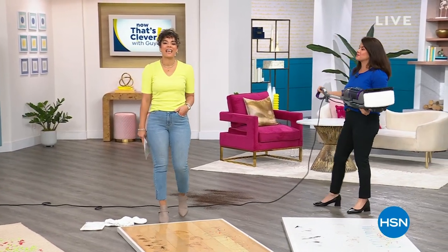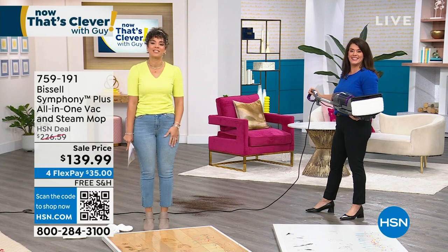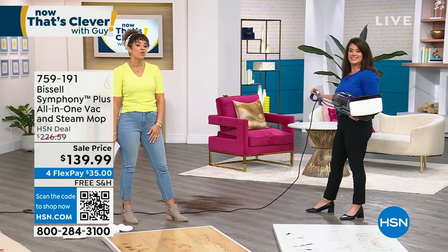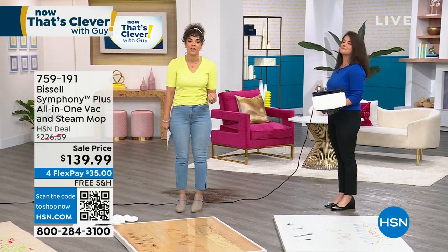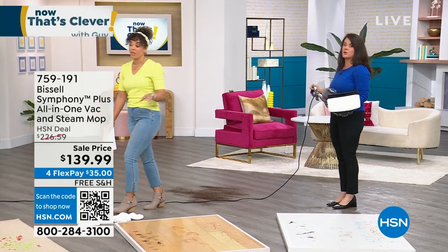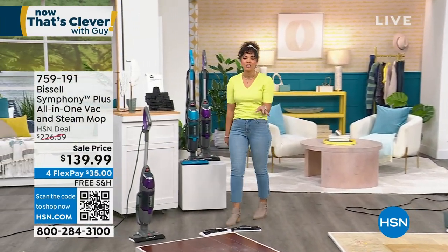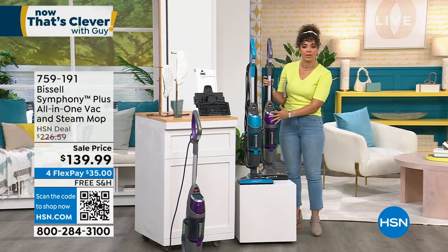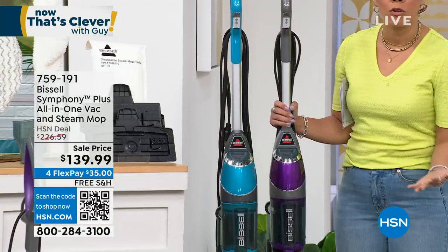Welcome back to HSN on this Saturday - my name is Nicole Hickel. It is still Now That's Clever, but Nicole Hickel is here while Guy enjoys vacation. I hope you're enjoying your weekend. Jenny Bond - our Bissell Queen - is going to help us clean our spaces in the fastest and most efficient and effective way. From Bissell, let me show you the colors: spring colors are in. This is an all-in-one vac and steam mop. I actually yesterday threw out a mop bucket - I was like, why do I even need it?